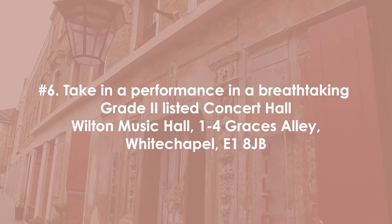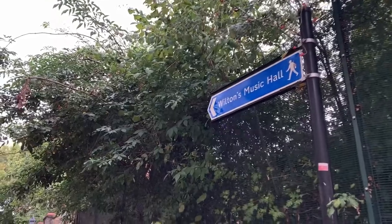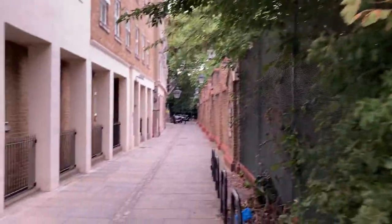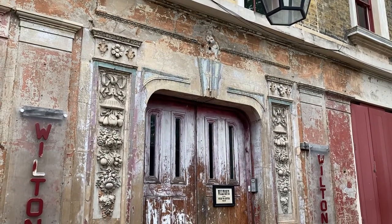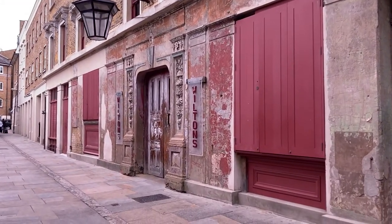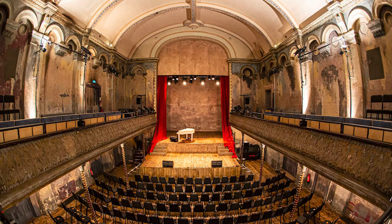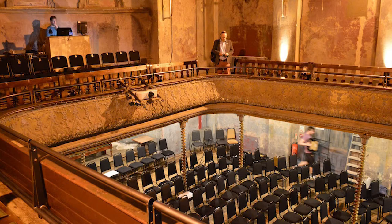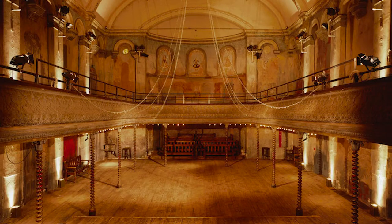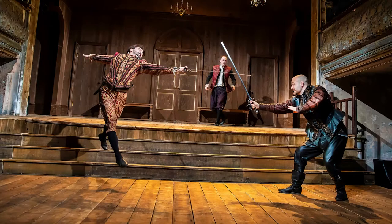Number six: take in a performance in the breathtaking gothic concert hall — Wilton Music Hall, located in Whitechapel. Wilton Music Hall is a grand historic concert hall in Whitechapel which offers visitors a very special historic experience. The building was designed in the mid-19th century, and the exterior is made up of five Victorian house fronts which open up into an auditorium that underwent a major refurbishment in 2015. The space features modern lighting, heating, and ventilation while most of the period features remain — from cast iron pillars to carved balconies with classical arches. It's a history buff's dream and perfect for catching your favorite play or opera.